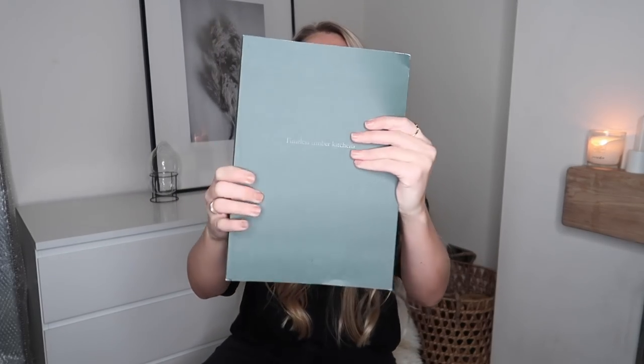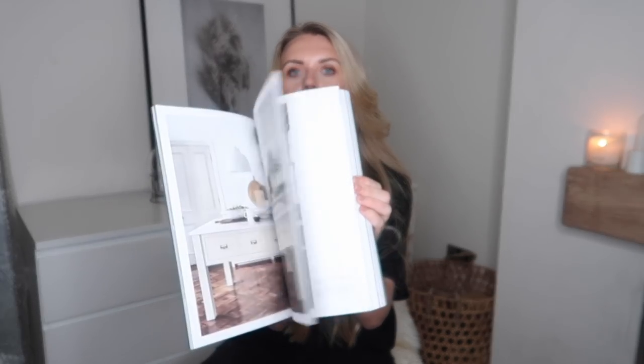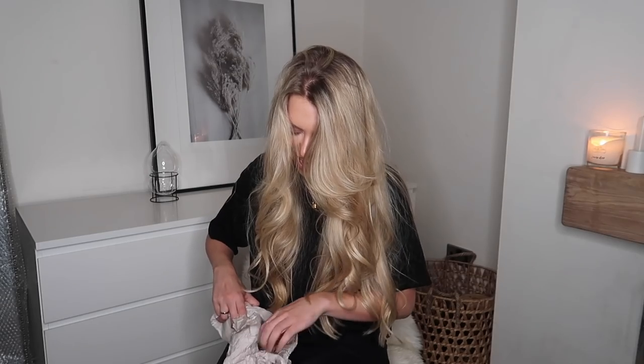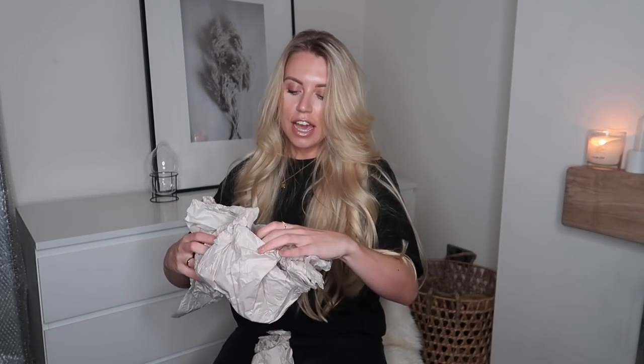I also got this from Neptune — I forgot about it. It's called 'Timeless Timber Kitchens,' embossed on the cover. It's another quite thick brochure full of kitchen designs. I bought this a couple of days ago and had almost forgotten about it.